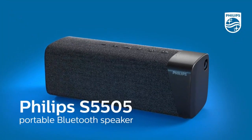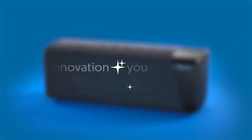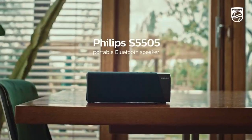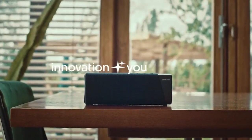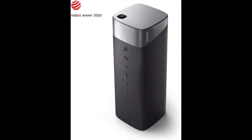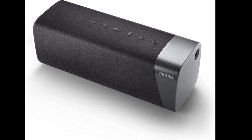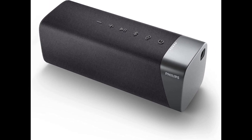The Philips S5505 uses Bluetooth 5.0 technology to connect to your devices and has a wireless range of up to 20 meters. It also has a built-in microphone for hands-free calling and voice commands, and it supports voice assistants like Siri and Google Assistant. In terms of sound quality, it delivers a powerful and dynamic sound with deep bass and clear treble, with a total output power of 12 watts, using two full-range drivers and passive radiators to produce a rich and immersive sound.